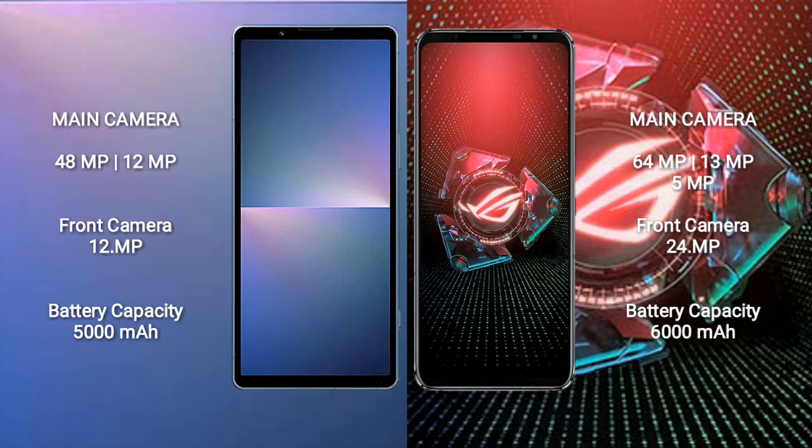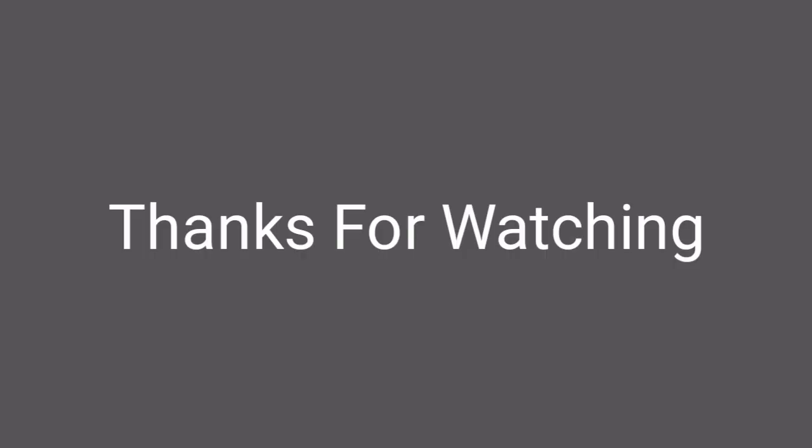The Sony Xperia 5 Mark 5 has a 5000mAh battery with 25-watt fast charging support. The Asus ROG Phone 5 Pro has a 6000mAh battery with 65-watt fast charging support.